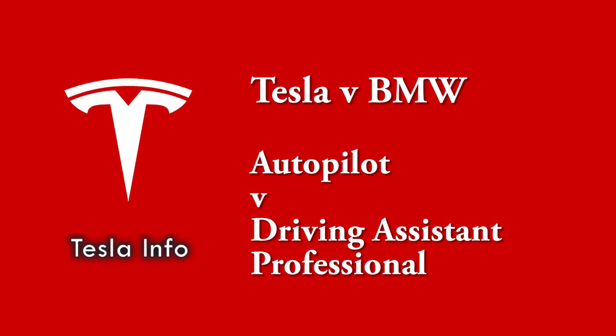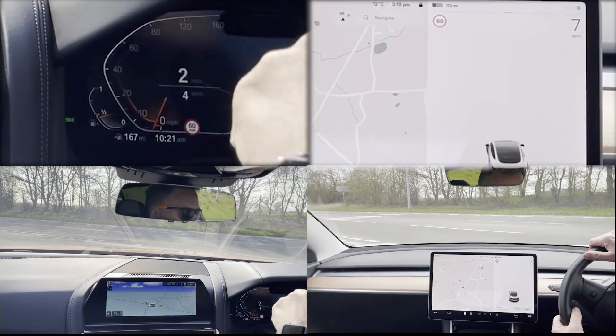Welcome to Tesla Info. Today we're going to show a side-by-side comparison of Autopilot versus the BMW Driving Assistant Professional. Before we start, don't forget to like the video, subscribe and ring the bell. It really helps.